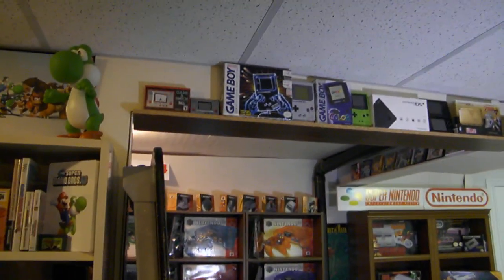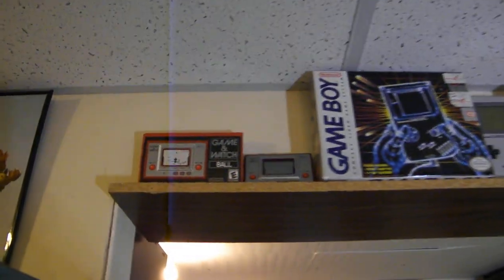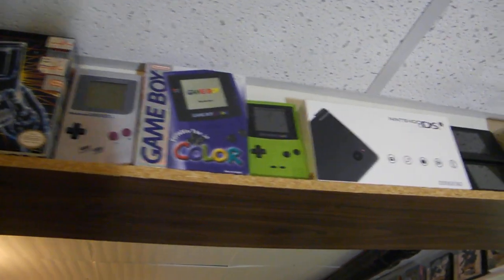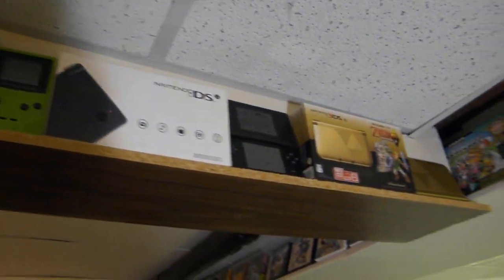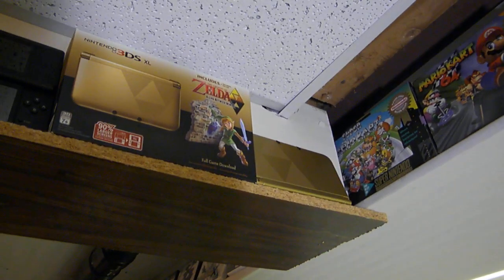On this side I did display all of my handheld consoles with the box — most of them, not all. I have a Game & Watch Ball, an original Game Boy, a Game Boy Color, a DSi, and a 3DS XL which is the Legend of Zelda: A Link Between Worlds Gold Edition — that looks pretty cool.